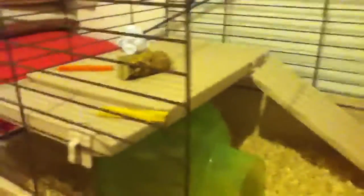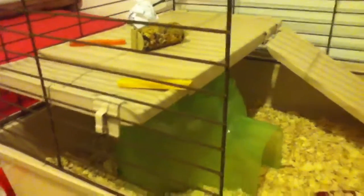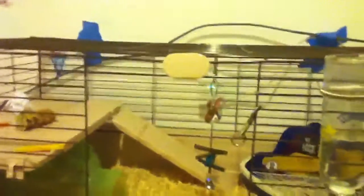They have a couple toothpicks, a kebab stick, a paper ball, and wood they can chew. And then a little piglet toy. That's it — this is Giggles and Caramel. So that's it for the cage tour, bye!